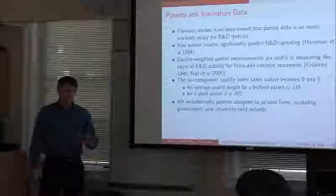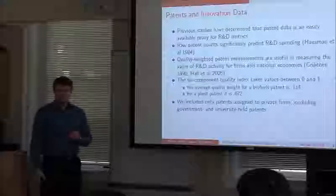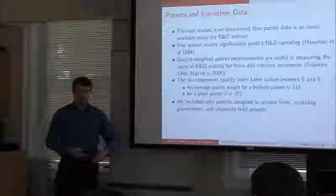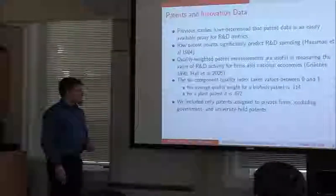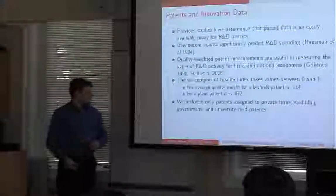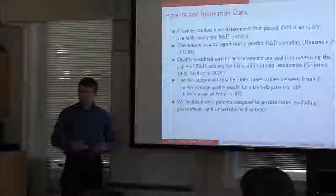That is what I call a raw patent count — a count of all the patents authored by inventors within a particular country. There's also a quality-weighted patent measurement, primarily driven by citations, how many claims are on a patent, how quickly it was granted, and whether you filed it with every patent-granting authority — the idea being that if you file with every authority, it's a more important patent. The Six Component Quality Index takes a value between 0 and 1. A lot of patents aren't that great by this quality metric.